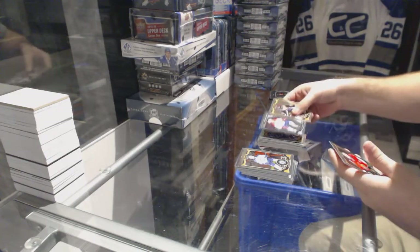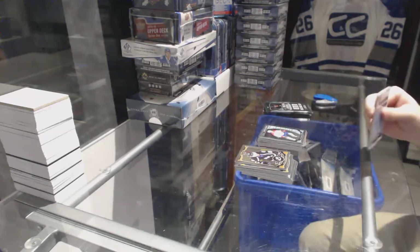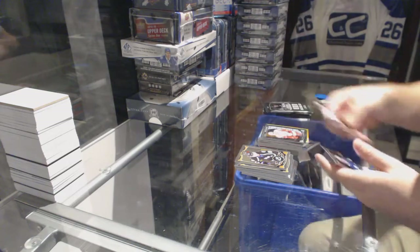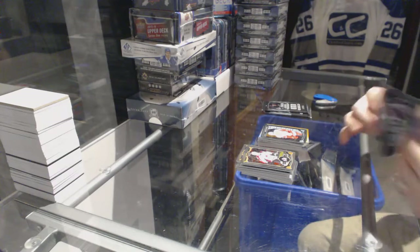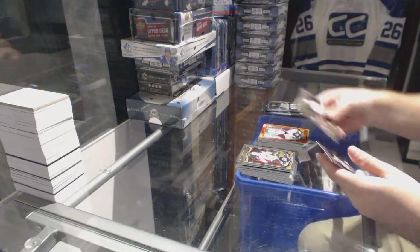Rainbow Base of Nick Foligno for the Blue Jackets. And a rookie for the Montreal Canadiens of Jacob De La Rose. We've got a Gold Rainbow, number 2199 retro of Bergeron for the Boston Bruins. A rookie of Andreas Athanasiu for the Red Wings. We've got a Red Prism, number 2199 for the Avalanche, Matt Duchesne.